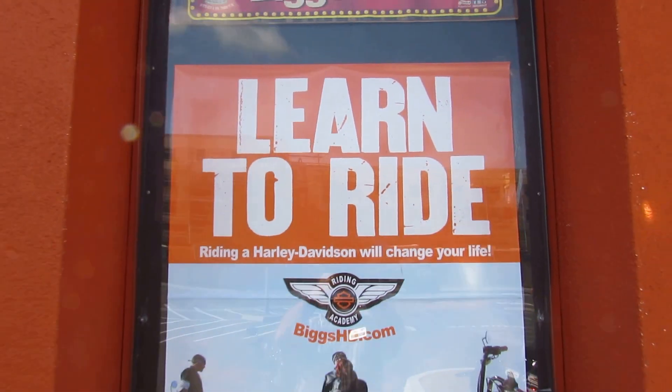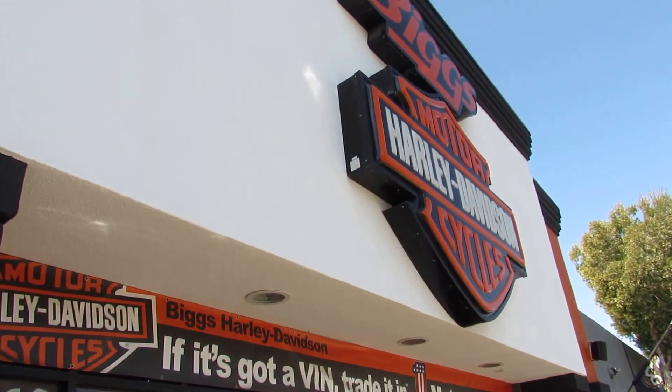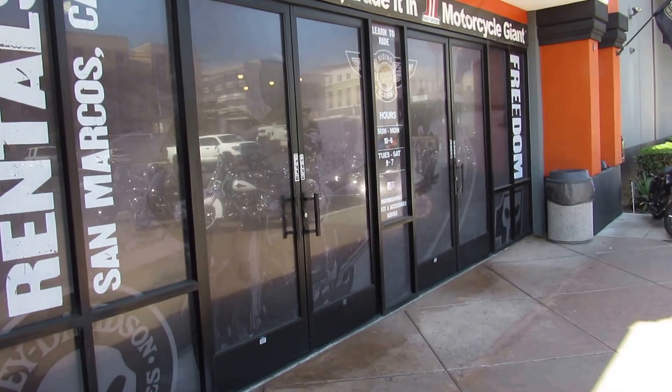If you don't have your motorcycle license yet, we can help you with that too at Biggs Harley-Davidson in San Marcos. In fact, these are the doors you'll go through.